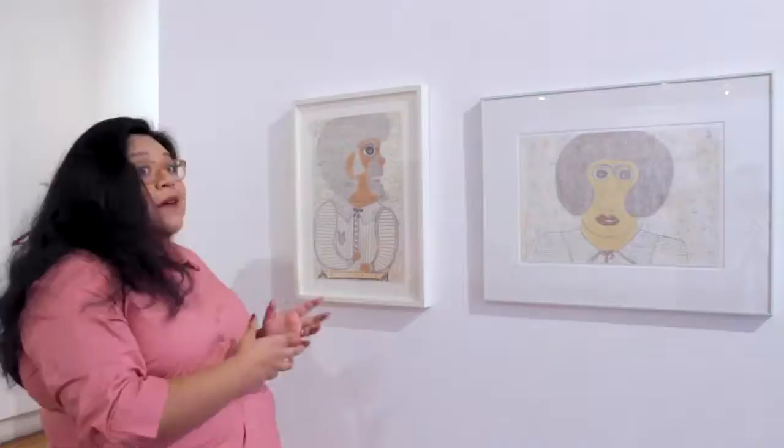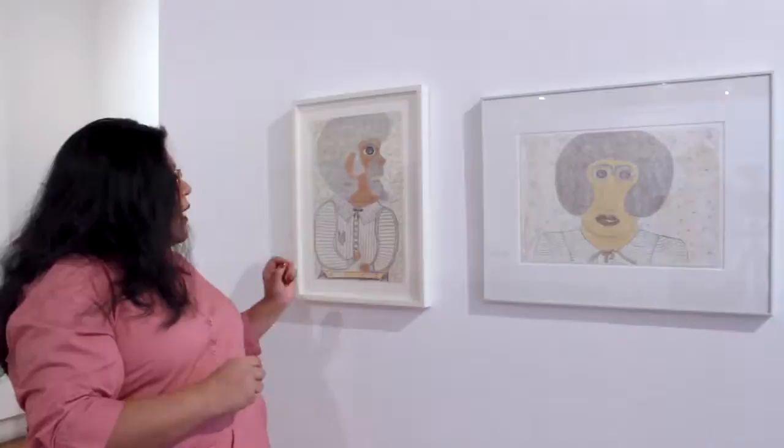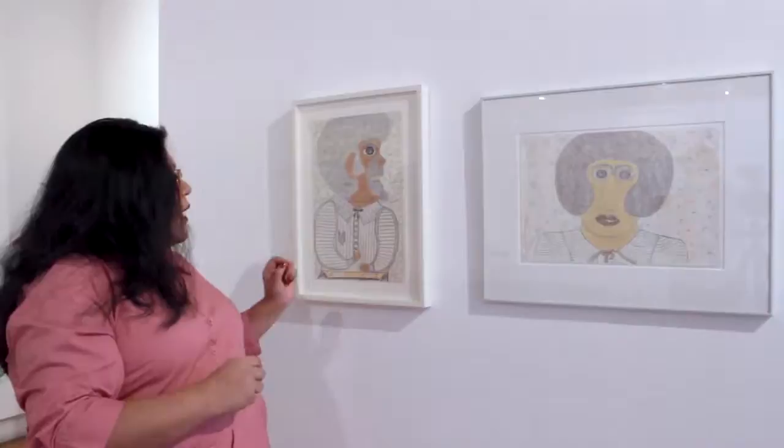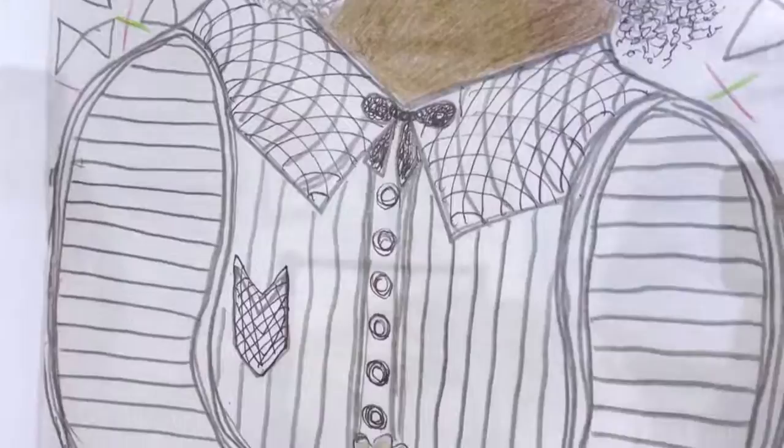To go back to the fashion part of these portraits, this one here in particular has so many accessories and so many patterns, which appear in both of these portraits and also in the one we just saw. We have this shirt with a horizontal stripe, this bow here — maybe it's like a bolo tie of some sort. This was done in the late seventies, from 1977, so perhaps the fashions of the time are on display here.